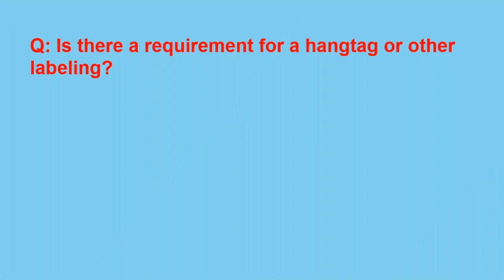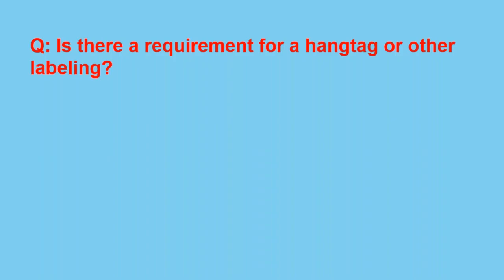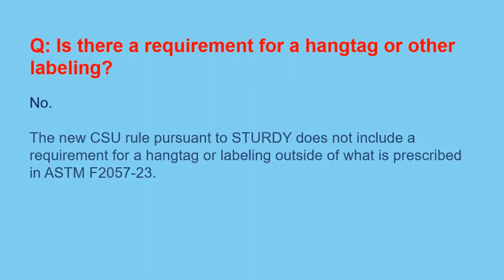Polling question: Is there a requirement for a hang tag or other labeling? Most answered yes, but the answer is no. The new CSU rule pursuant to Sturdy does not include a requirement for a hang tag or any labeling outside of what is prescribed in ASTM F-2057-23. The old CSU rule, which is superseded with the adoption of this ASTM standard, did have hang tag and additional labeling requirements.